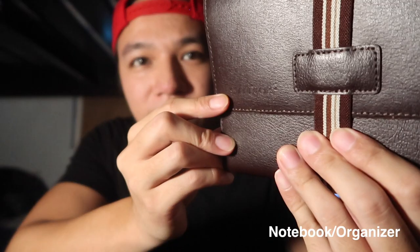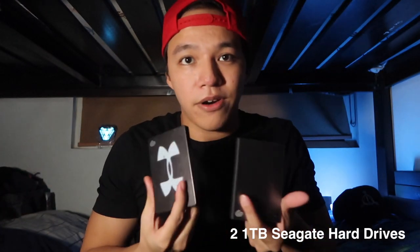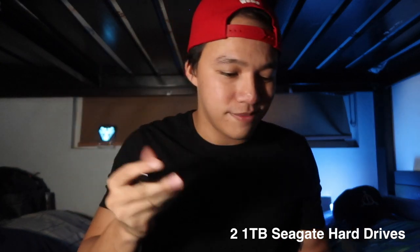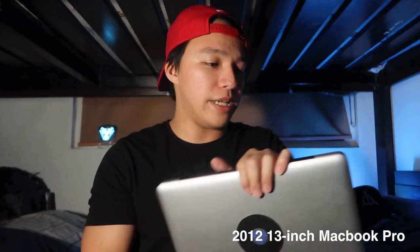I also have a notebook — it's my Starbucks Christmas travel organizer, which my girlfriend gave me. Hard drives: everyone should have hard drives. These are both 1TB. I usually carry around in this backpack my MacBook Pro — a 2012 MacBook Pro that's been with me since 2013. It's honestly still so strong. This is where I do most of my edits, and I bring it around in case I need to do any work in the field.